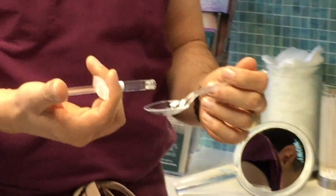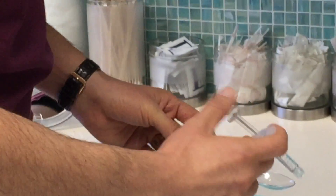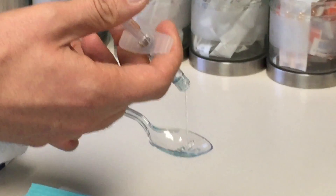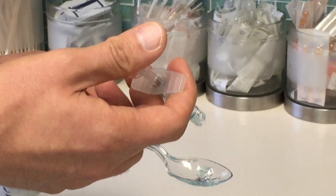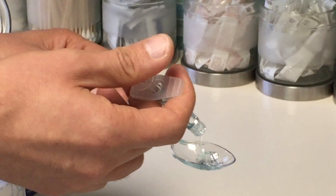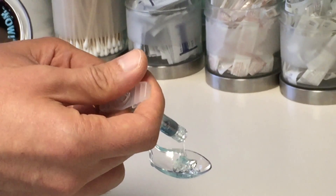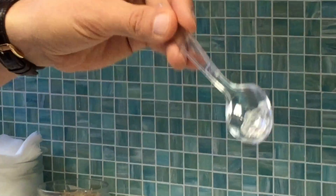Let me show you — you can see the consistency of it, and I'll hold it over the back where you can see better. Here's the consistency — it's basically almost like toothpaste. So two cc's went in, one cc, this is two cc's. That's two syringes, that's it — very little — and now you can see the consistency.